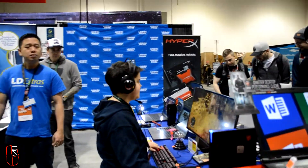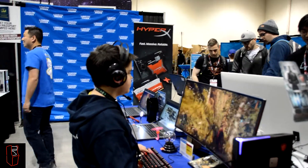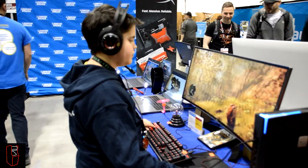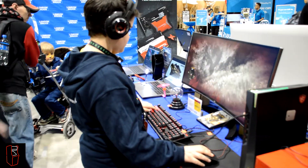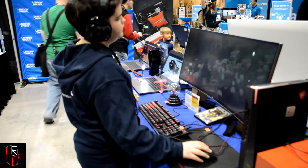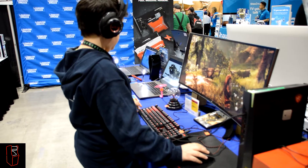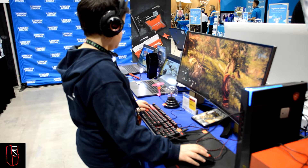Bruce is playing Far Cry Primal from our friends at Ubisoft Canada. Here we have the metal alloy mechanical keyboard with blue switches. He's using the HyperX mouse pad, which comes in different sizes — even some that are full length to take a keyboard and a mouse. There are braided cables for both the mouse and the keyboard, and there's actually an extra USB port on the keyboard to charge your phone.